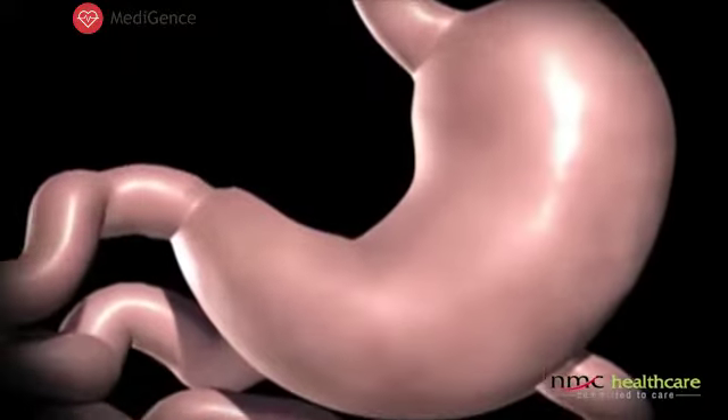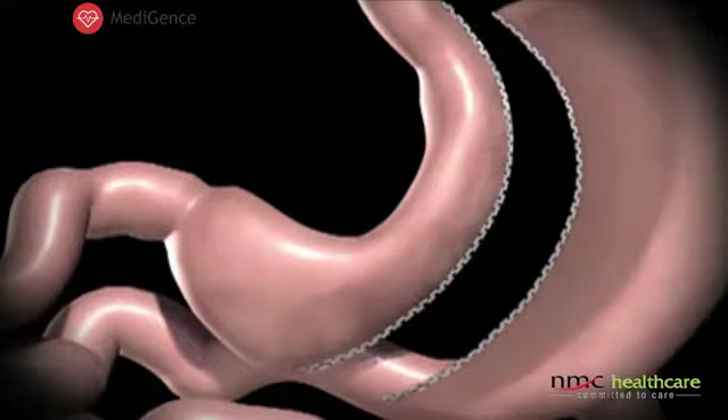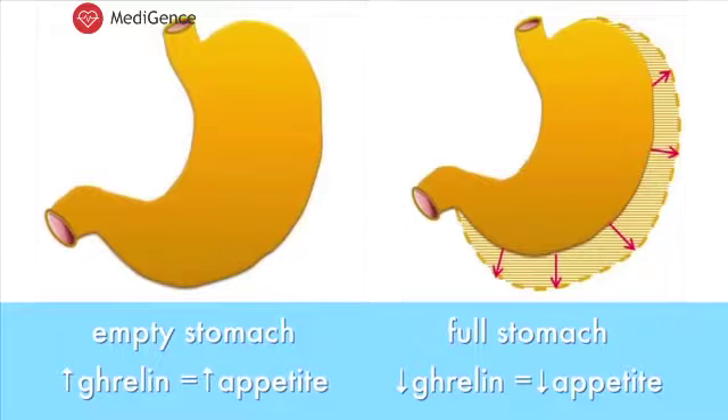What is essentially done in this procedure is that we cut the stomach in a long sleeve shape, which is otherwise known as a banana stomach. Your stomach, which was initially about 1 to 1.5 liters in volume, is reduced to about 100 to 150 ml — reduced by around 85 to 90 percent. As a result, you no longer can eat as much as before the surgery. Additionally, the part of the stomach which is removed is responsible for a hormone called ghrelin, which is responsible for hunger. So you are no longer as hungry, and you cannot eat as much, and hence you lose weight.